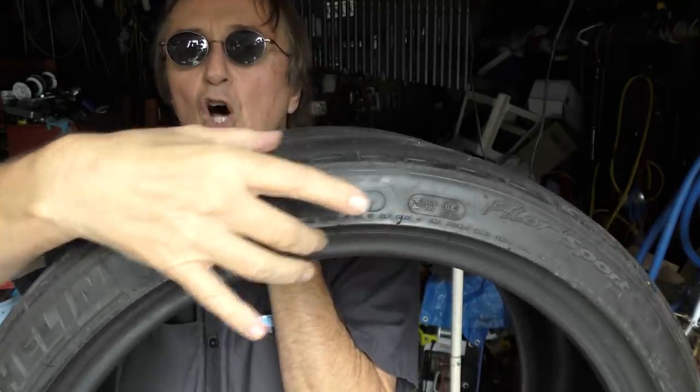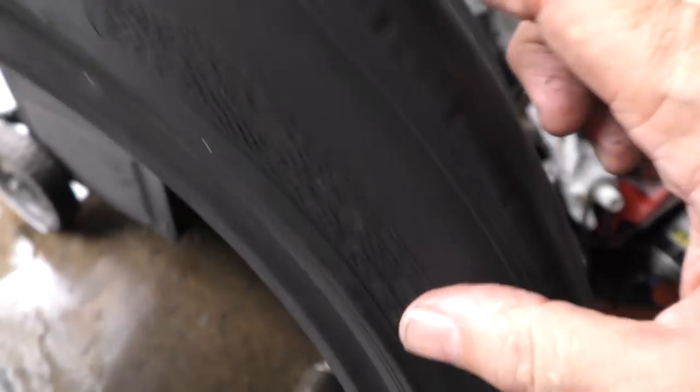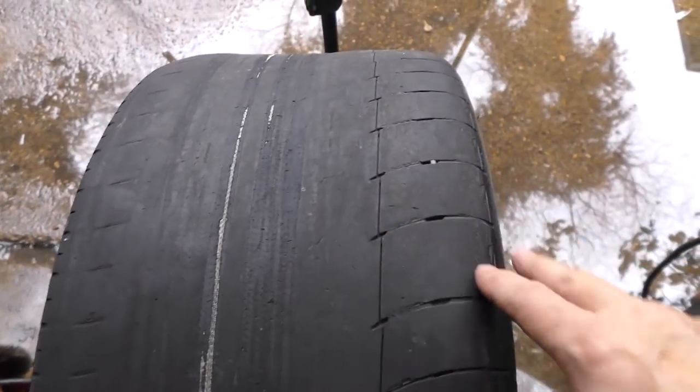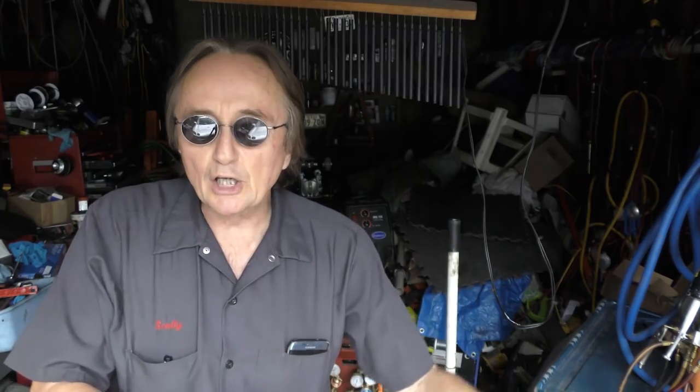Then they came out with low profile tires, which they put on high-end sports cars in the beginning. With their low profile, they corner really well, hug the road, and they're usually super wide like this, so they have lots of traction for hard acceleration. This is all fine if you like going fast and cornering quickly, but they ride really rough because they don't have a sidewall to absorb a lot of the shocks.